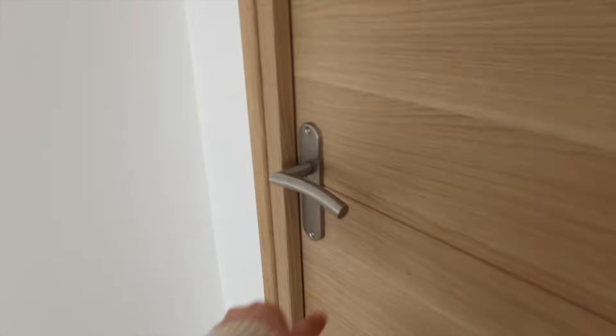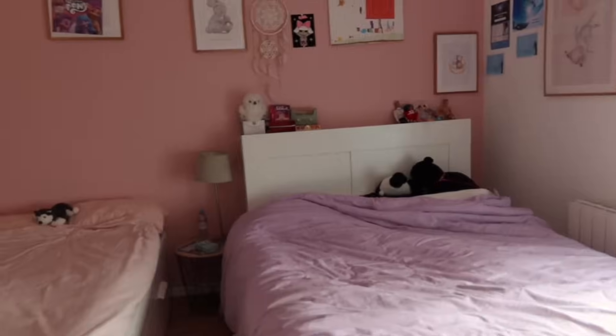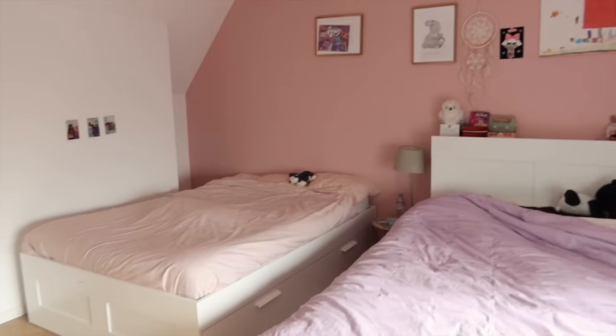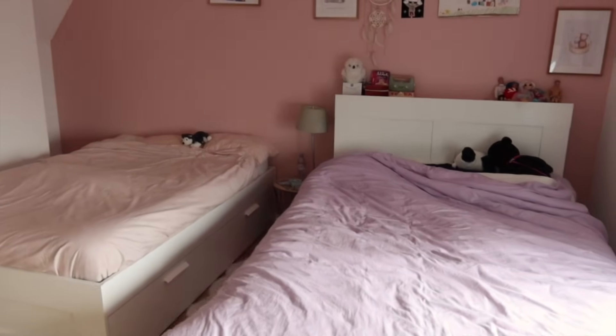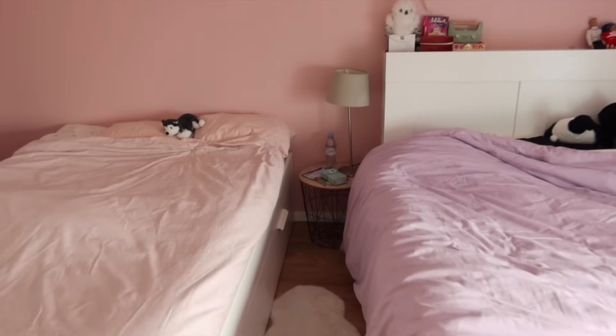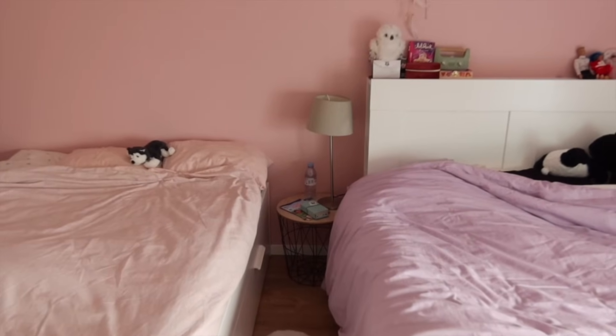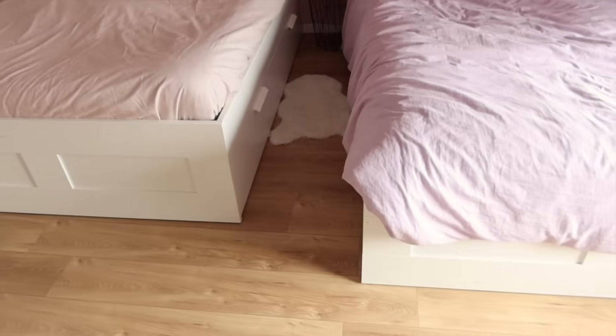Je vais d'abord vous montrer leur chambre. Du coup, on a mis leurs deux lits ici, côte à côte, en ayant un passage au milieu quand même. Comme ça, elles dorment à deux. Elles sont bien dans leur grand lit. Avec une petite table au milieu, comme ça elles peuvent lire leurs petites histoires le soir. Du coup, c'est Jade qui a lu un livre à Lou hier soir. C'était mignon. Voilà, leur coin de lit avec le petit tapis au milieu.